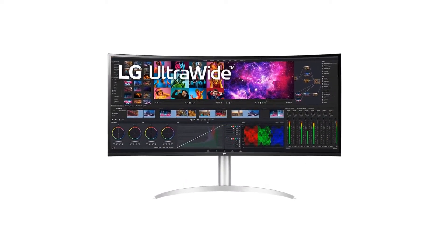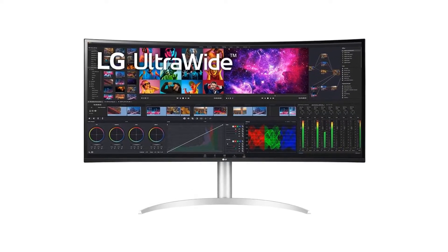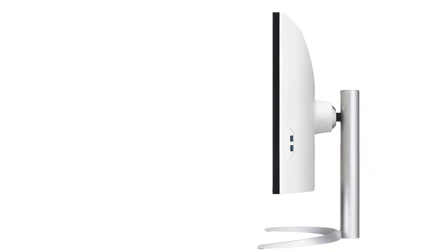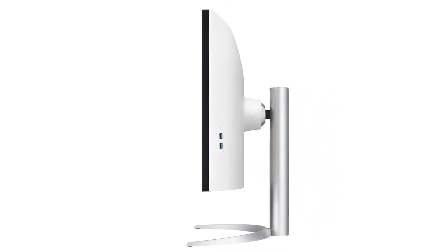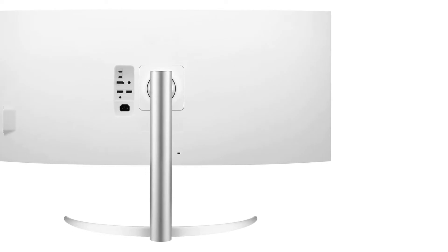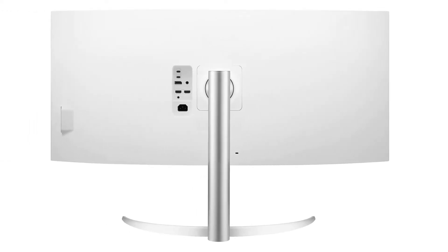The best part of this monitor is its display, which offers 5K 2K resolution with excellent sharpness and contrast. This is thanks to the high-quality IPS panel with a wide color gamut. The contrast and brightness are also worth admiring, providing an unparalleled video watching experience.